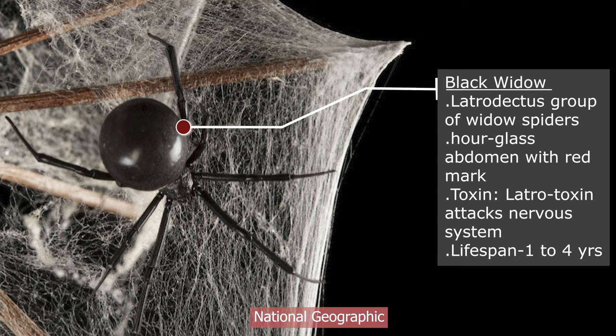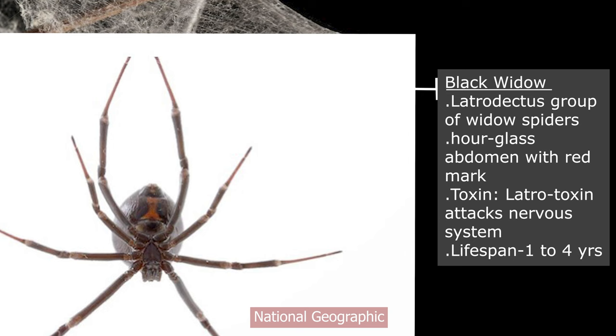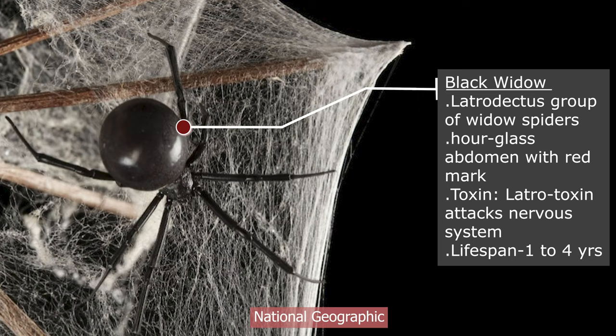This is an actual capture of the black widow spider from National Geographic. As you can see, it has a huge bulbous bottom and the color is pitch black with a red spot. Its toxin consists of latrotoxin, which attacks the nervous system of the victim, causing irregular muscle contractions, spasms, aches, stomach aches, and also respiratory illnesses in humans.